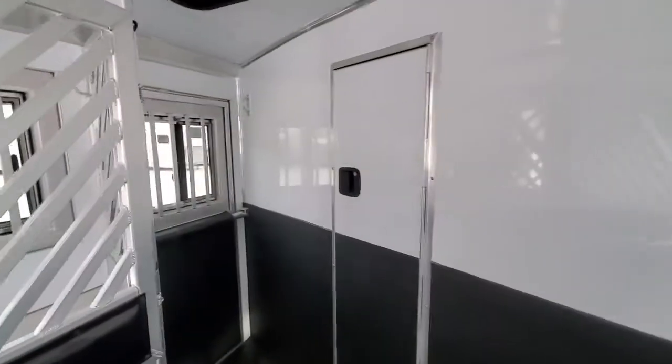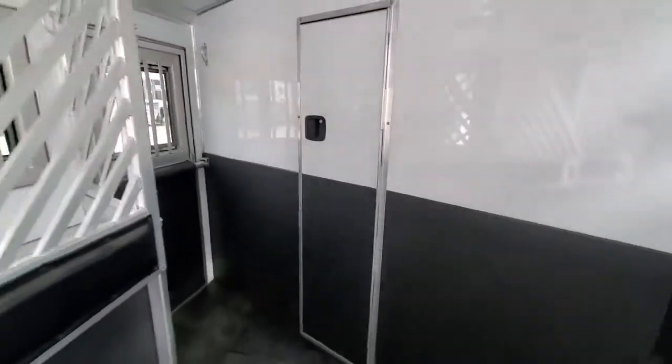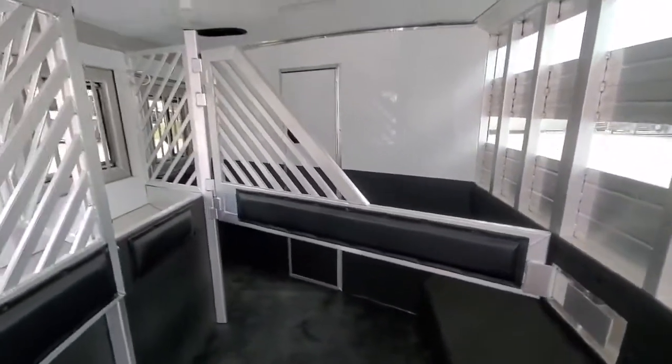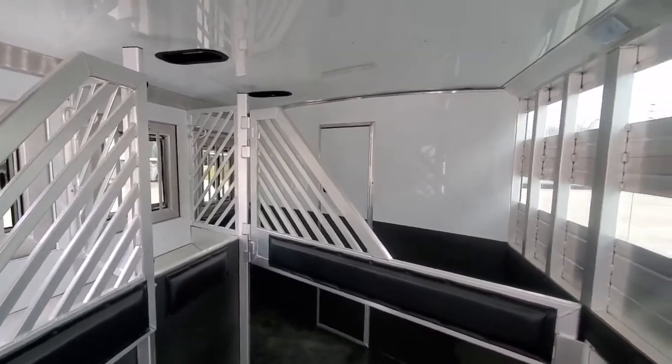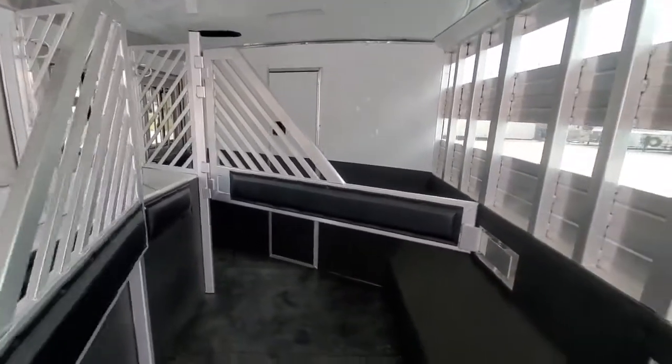Again, fully lined and insulated in here. Escape door, walk-through door. When it comes to the horse area, Bloomer has the safest, most quiet livestock sections you can have.